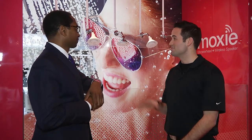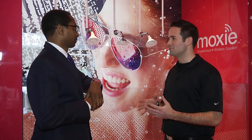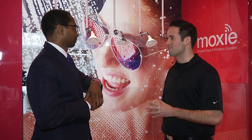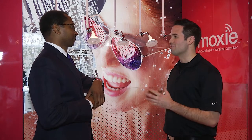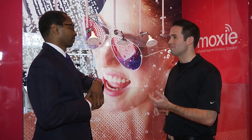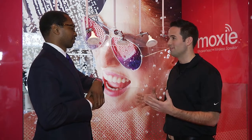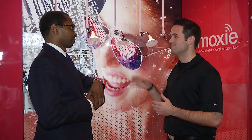This new shower head we're looking at here is called the Kohler Moxie. It is a Bluetooth speaker integrated shower head. From any Bluetooth enabled device — such as a smartphone or a laptop, anything with Bluetooth capability — you can wirelessly stream music directly to your shower head.